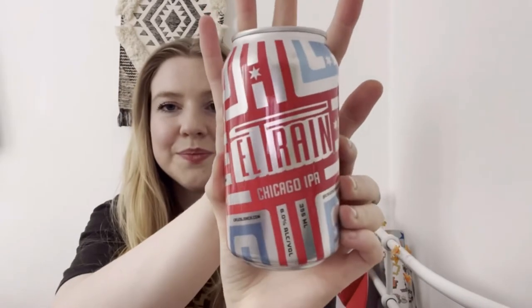Next we've got L Rain Chicago IPA — this is 6%. I think these are all made in Chicago, so that's cool!